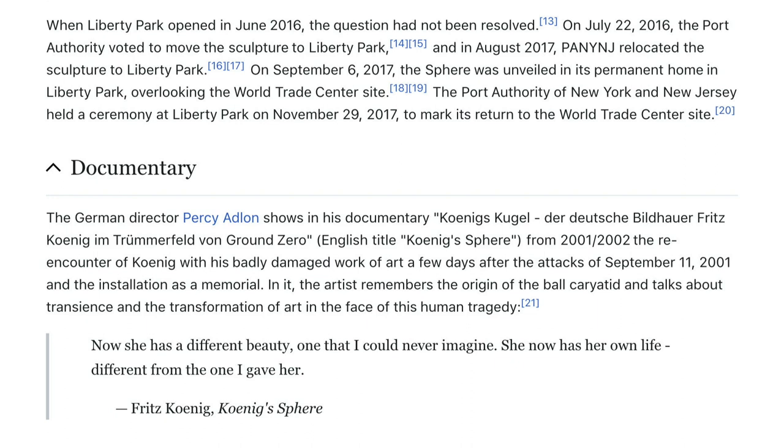German director Percy Adlon's documentary Koenigs Kugel — Koenig's Sphere, from 2001 and 2002 — shows the re-encounter of Koenig with his badly damaged work of art a few days after the September 11, 2001 attacks, and the installation as a memorial. In it, the artist remembers the origin of the ball karyatid and talks about the transience and transformation of art in the face of human tragedy. Koenig reflects: 'Now she has a different beauty, one that I could never imagine. Now she has her own life, different from the one I gave her.'